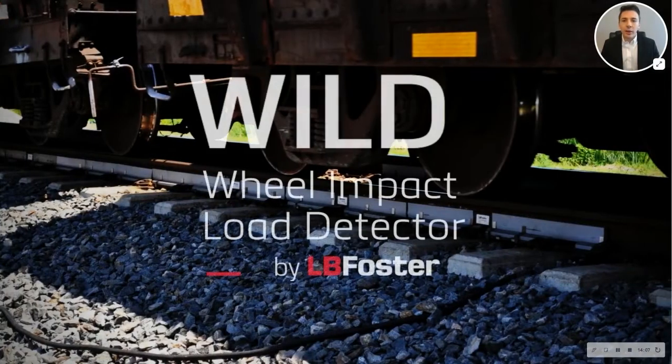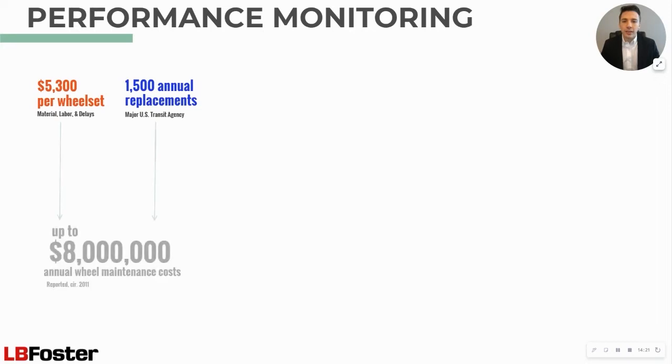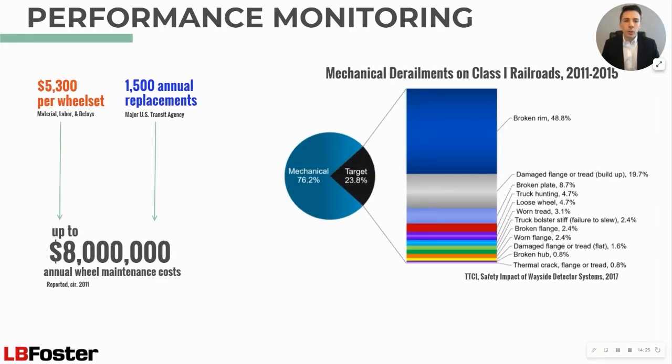Next, I would like to discuss our Wheel Impact Load Detector, or WILD. Every year, railroad operators spend millions fighting the effects of rolling contact fatigue on wheels, such as spalling, shelling, and wheel flats. These defects lead to high impacts imparted by the wheel onto the tracks, damaging vehicles, cargo, and infrastructure. Worse, they can lead to dangerous derailments. Regularly replacing wheel sets can help prevent damage, but can be costly and lead to significant delays.